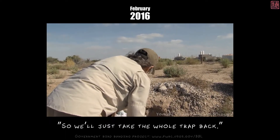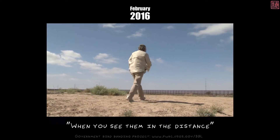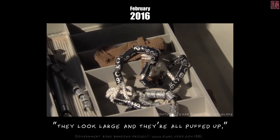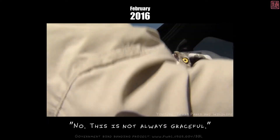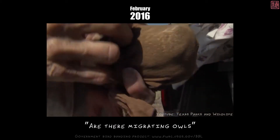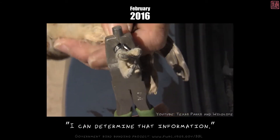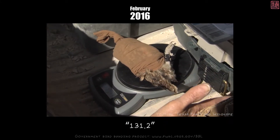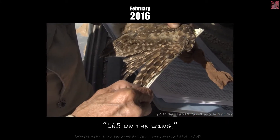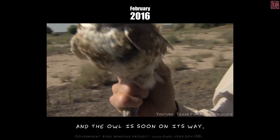We'll just take the whole trap back. When you see them at a distance they look large and puffed up, but when you get them in your hand you see how tiny they are. I cover them first so they won't be afraid. This fella is 74 — 131.2, 165 on the wing, 76. Data is collected quickly, and the bird is soon on its way.